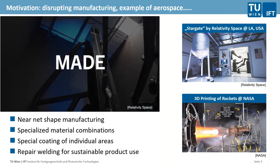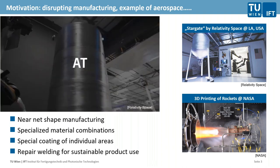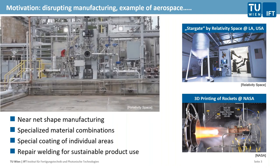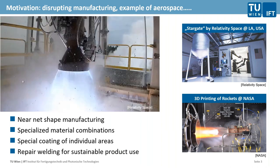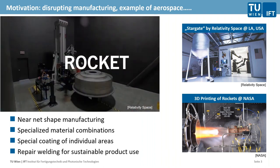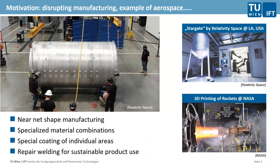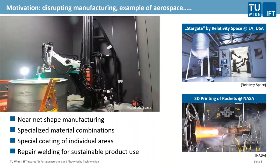For this presentation, we focus a bit more on the topics of DED and wire arc additive manufacturing, so we are not talking a lot about powder processing. In general, a lot of what we do here is not only for Relativity Space and NASA and big companies and institutes — there are many advantages also for smaller companies and for wider industry using additive manufacturing, such as near net shape manufacturing instead of machining from a large piece of material.